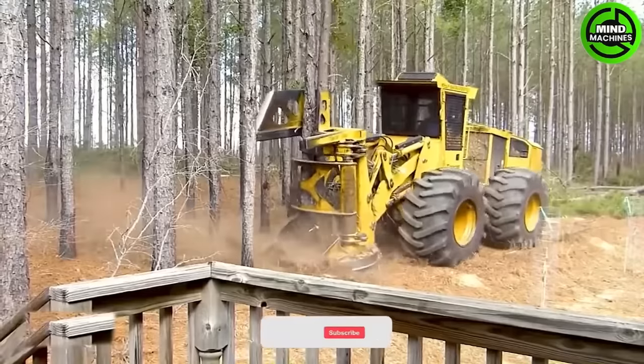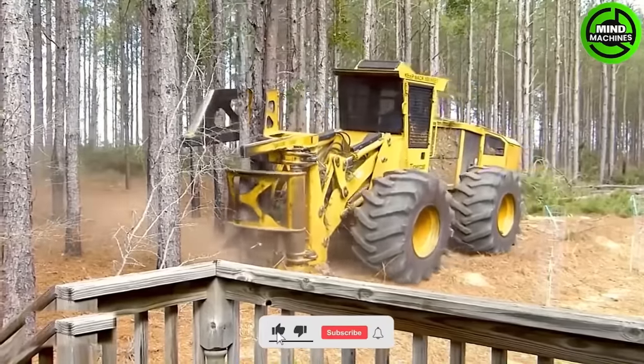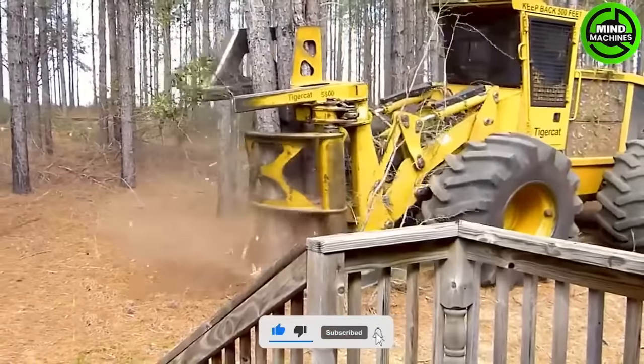This machine can harvest millions of tons of wood in just one day. It's truly an astonishing figure, isn't it?